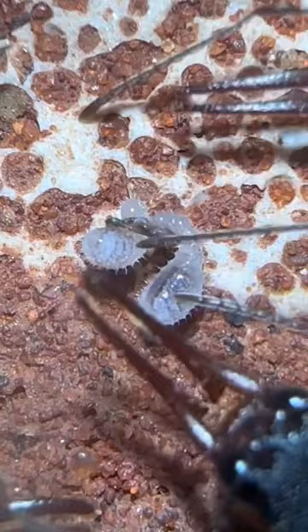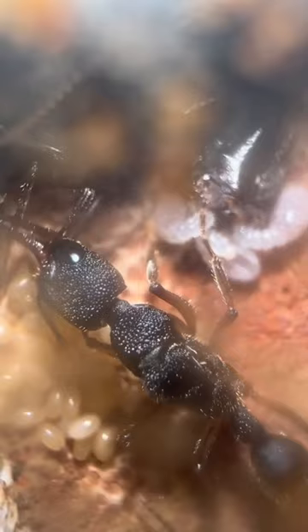A few days later, the larvae are big enough to simply eat from the cricket, and as you can see, we have a whole lot more eggs on the way. Meaning this alien-looking ant colony is sure to explode soon, and all I can say is follow them all.